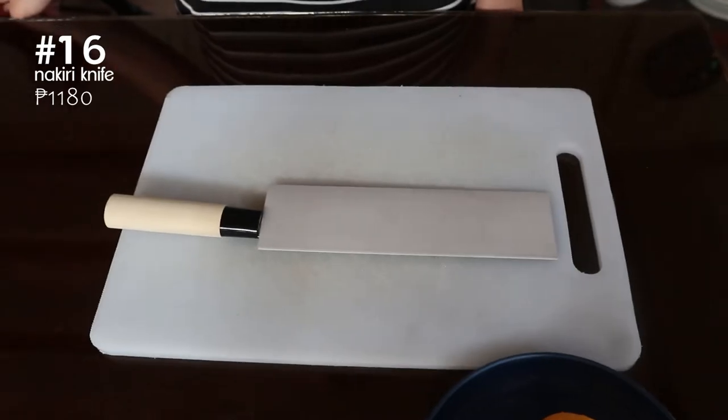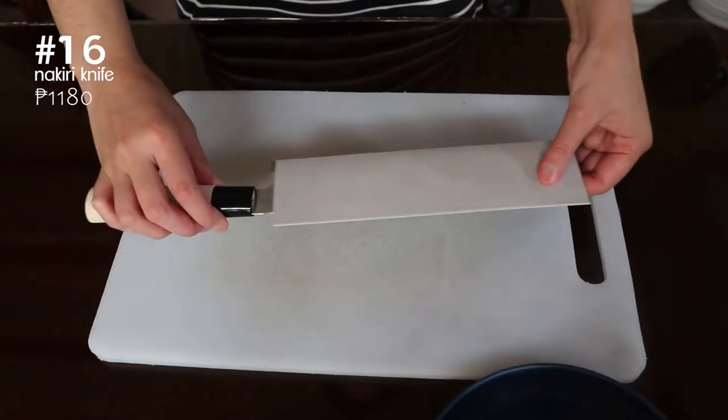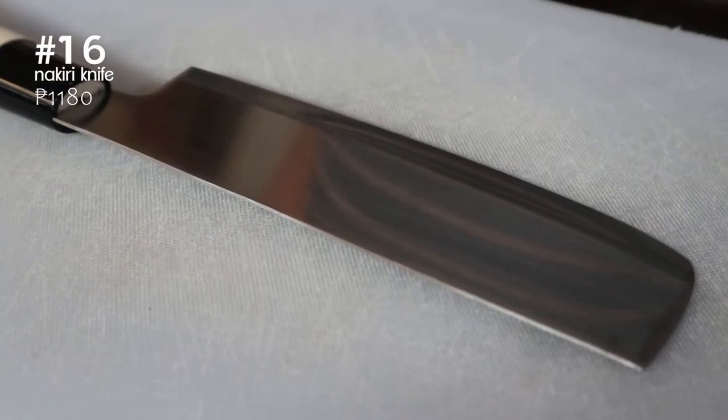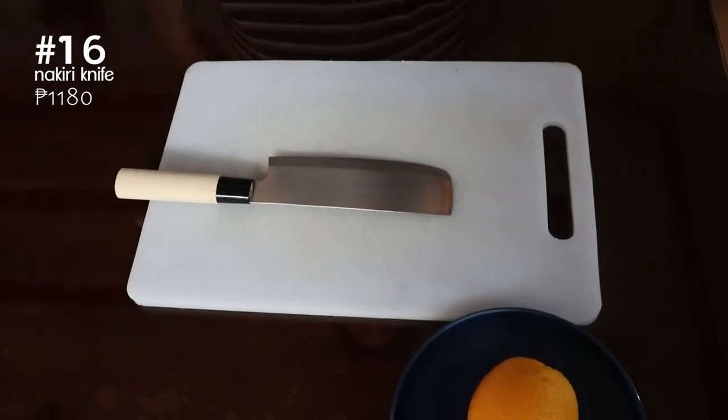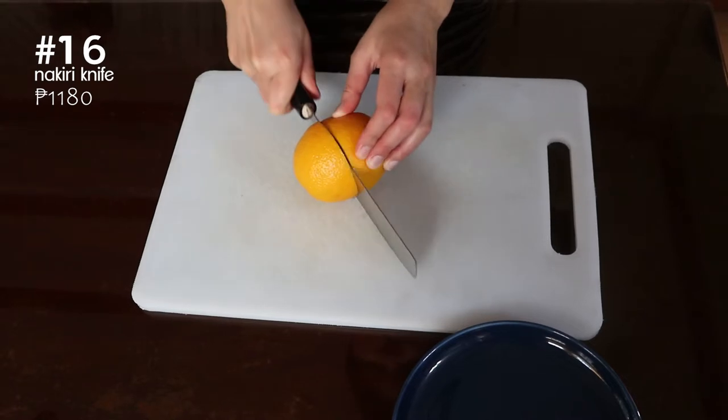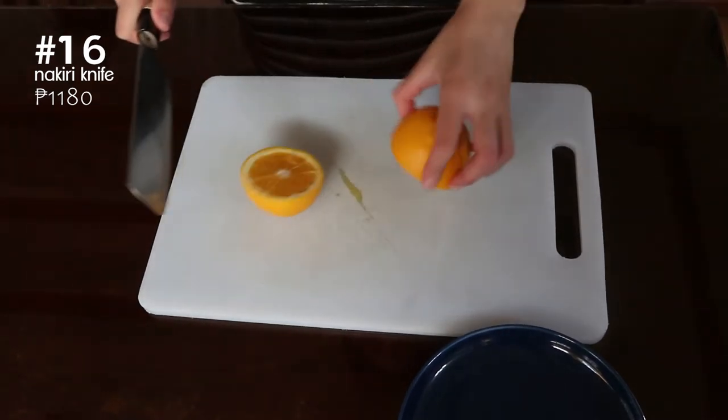We got our dad this Japanese knife for Christmas. This is a little bit on the expensive side but it's a real Japanese knife. It's super sharp and makes cutting up ingredients a lot easier. Just be careful not to hurt yourself.